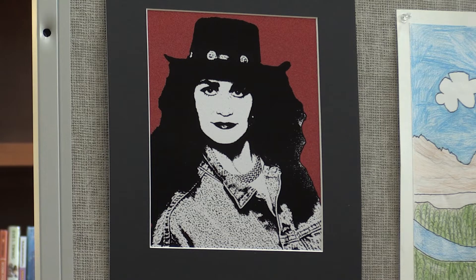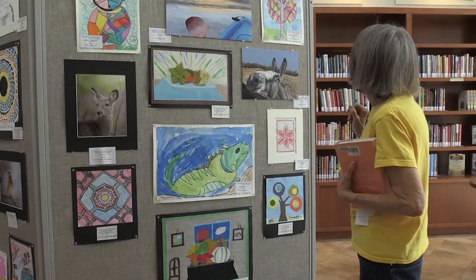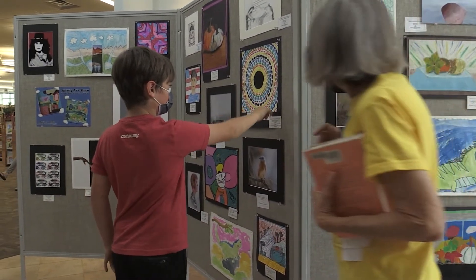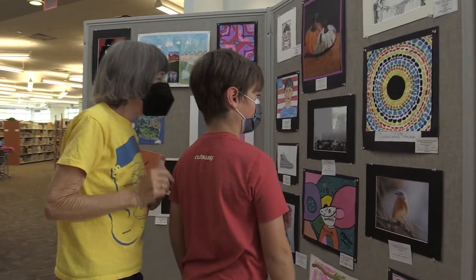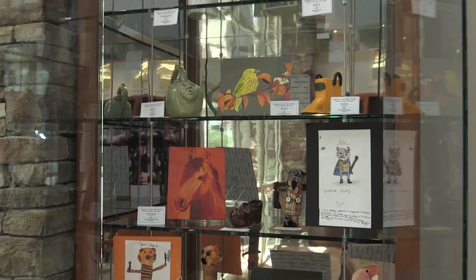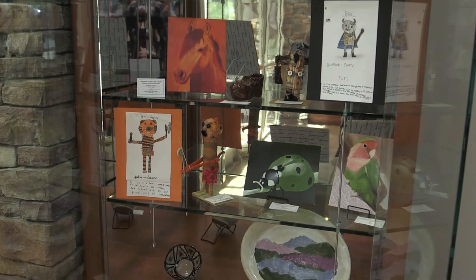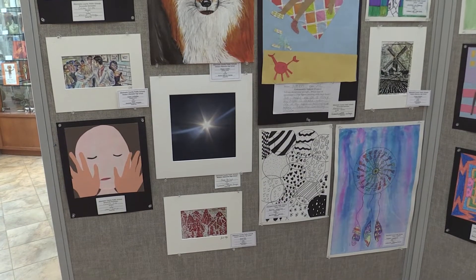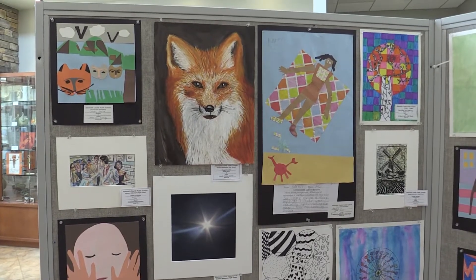I love being able to share our work in the community because then our community can see what great thinkers our students are, how they think outside the box, how they can problem-solve, and how they can express themselves in a very visual way. The community likes to see that and the students really enjoy sharing their work. As a visual artist, that is the way you share your work — a performing artist puts on a show; this is our version of that.